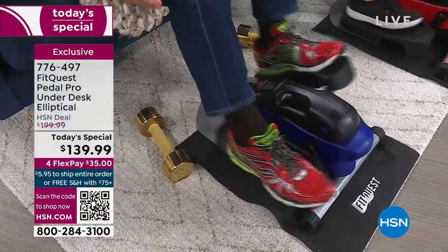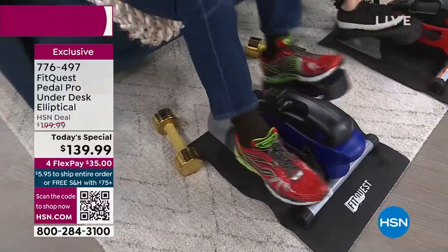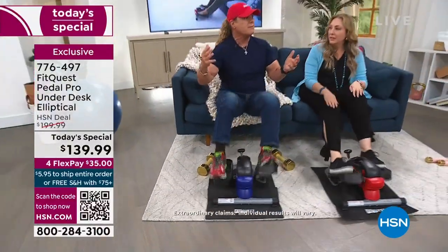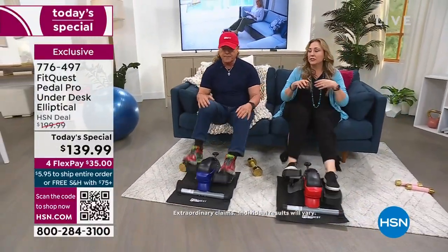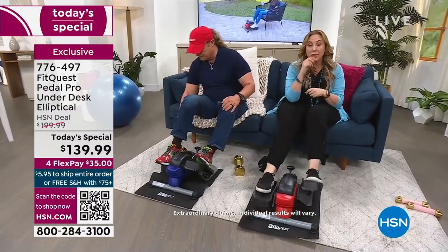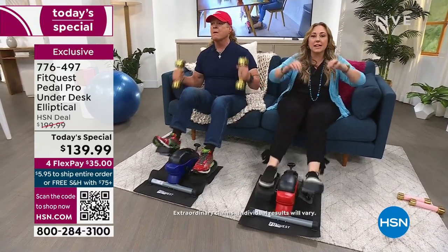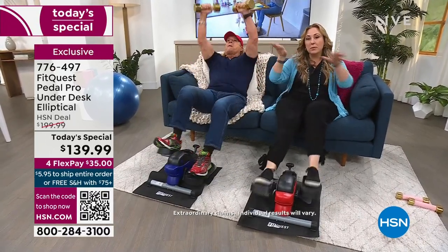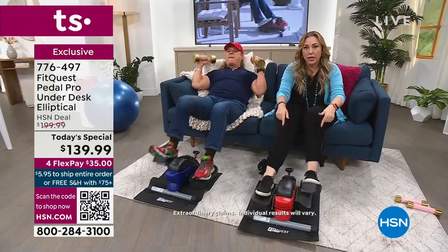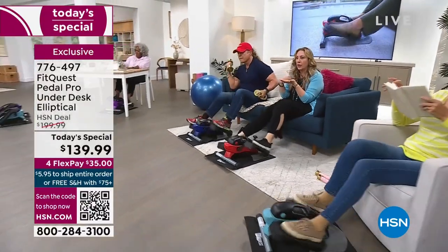We're super busy during the day — maybe on Zoom calls, on the phone, working at our desk. That's being busy, but that's not being active. You can be busy and active at the same time with the Pedal Pro. You can be on your Zoom calls — Pedal Pro. You can be scrolling on your phone — I go down the TikTok rabbit hole, I confess — but you can be active and burning calories.